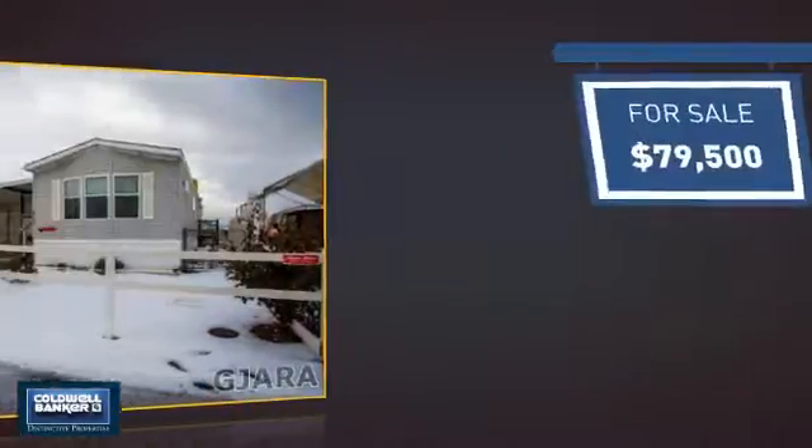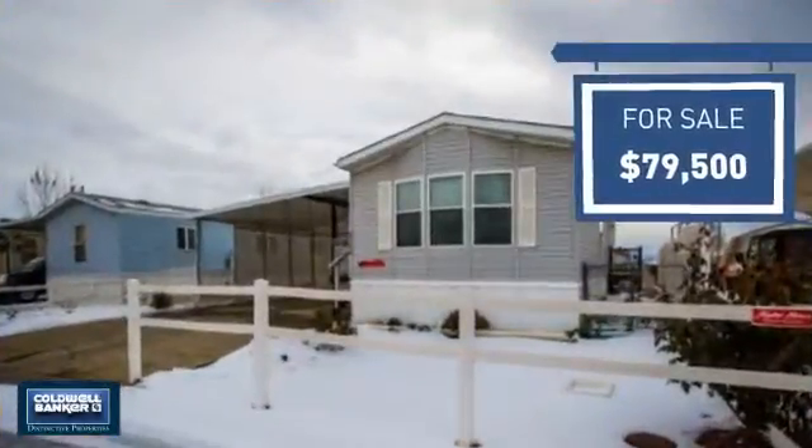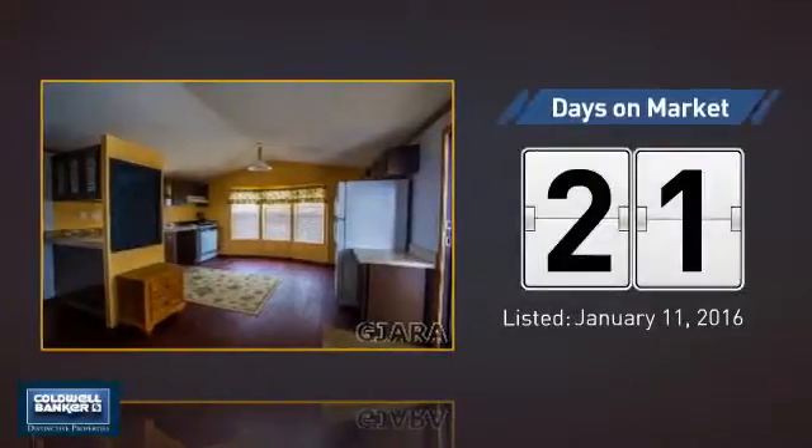Currently listed at just under $80,000. It's been on the market since January.